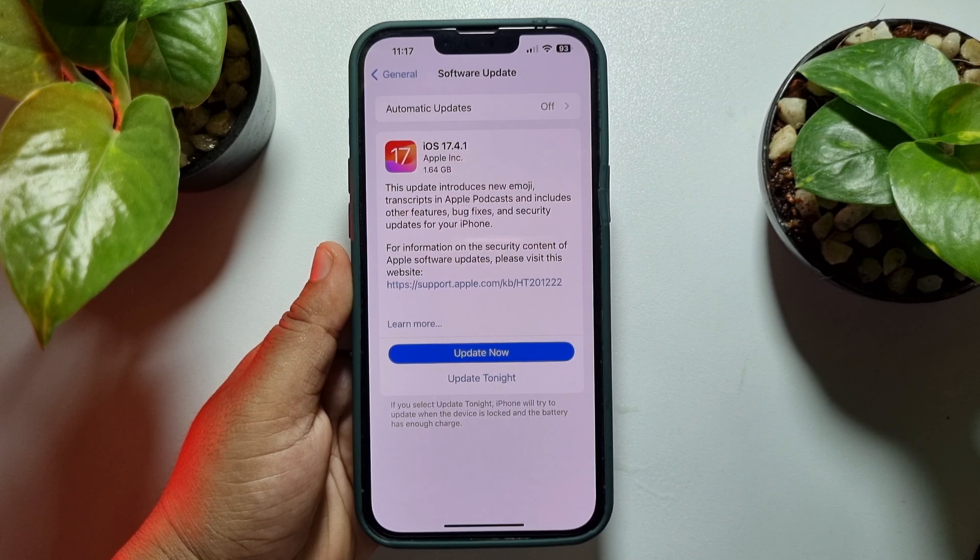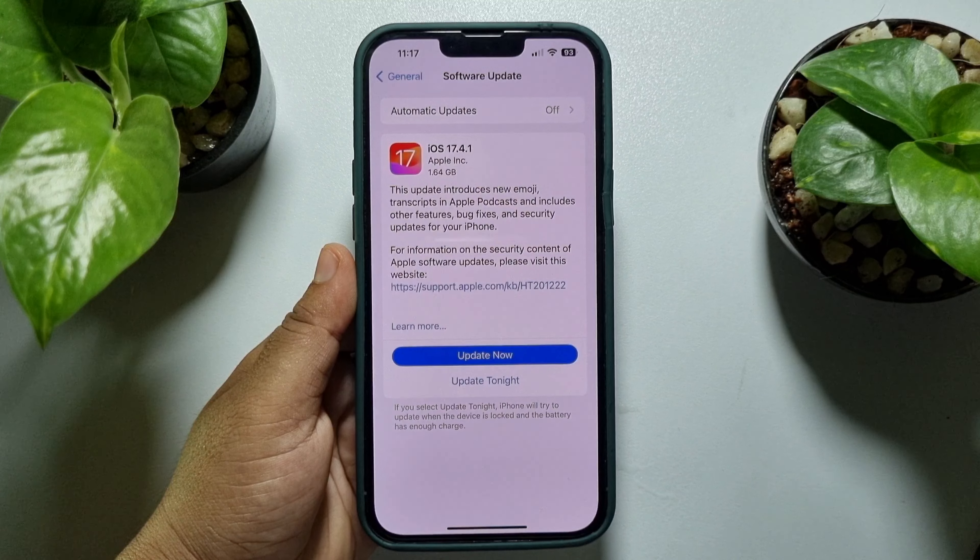The last and final solution is to check for an iOS update. Go to your iPhone Settings, scroll down, tap on General, then Software Update. If you see a new iOS update available, update to the latest iOS version and hopefully this will fix the error. If this video helped you out, please leave a like and a comment down below. Thank you for watching.